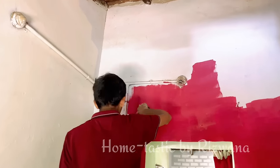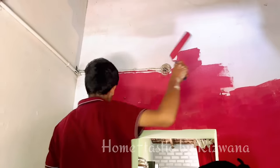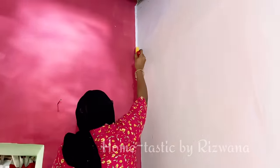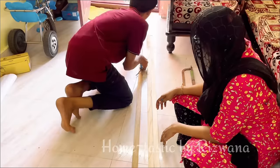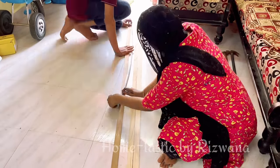I was initially thinking that dark colors might make the room look smaller and darker, but after painting it on the opposite wall the light was reflecting off it and it actually made the room look even brighter. Now let's move on to the DIY part — I have planned a little different type of DIY this time.